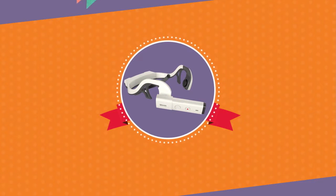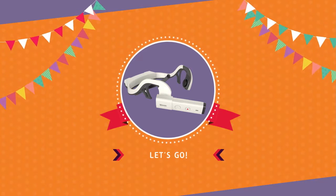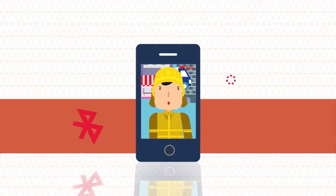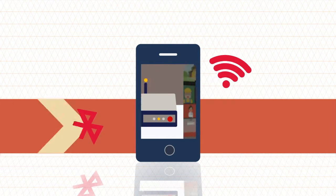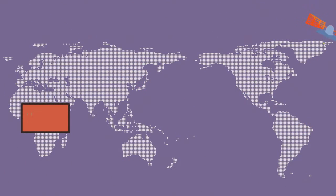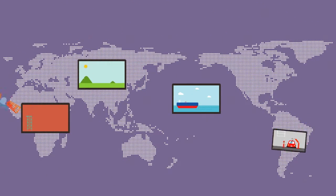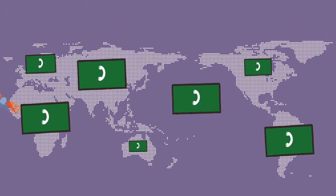Hello, I am a wearable camera, WCAM. Let me introduce myself from now. I am a wearable camera supporting image and voice in real-time by connecting with smartphone wirelessly. I support full duplex call required for organic and mutual communications, as well as monitor the situation at site using LTE Mobile Communication Network.